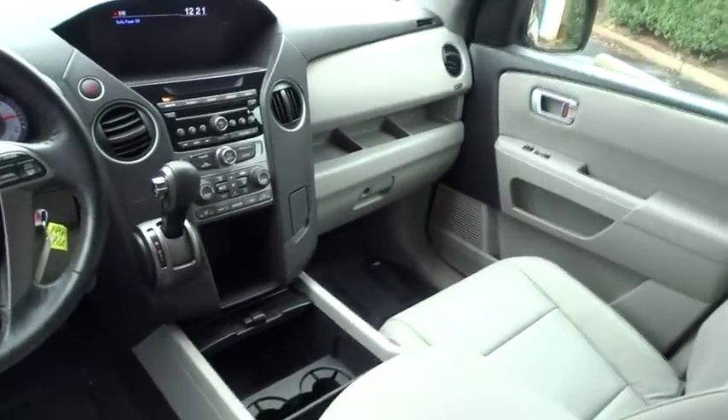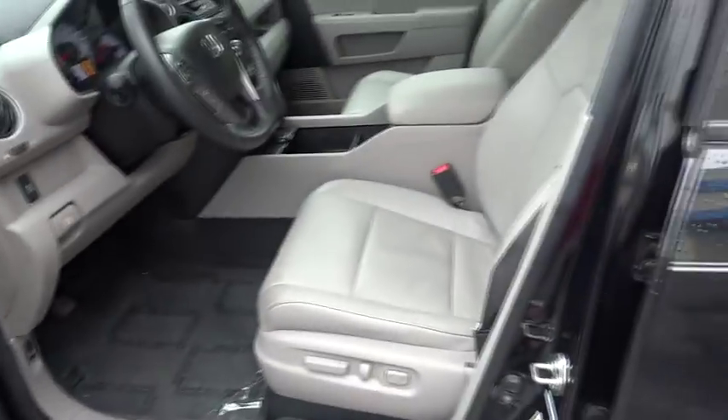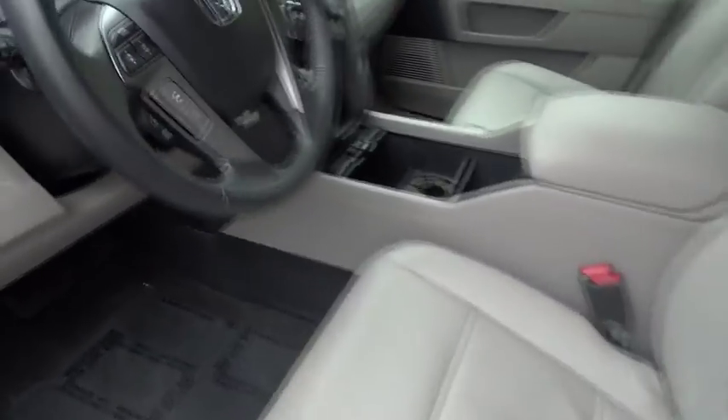AM FM stereo radio, premium sound system. If affordable style and reliability are what you're looking for, this vehicle couldn't be more perfect. Drive it today.